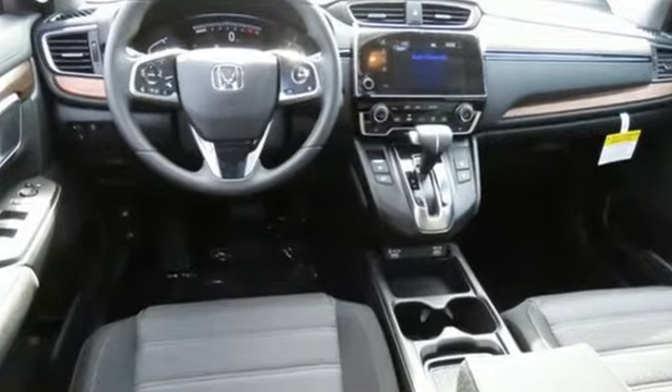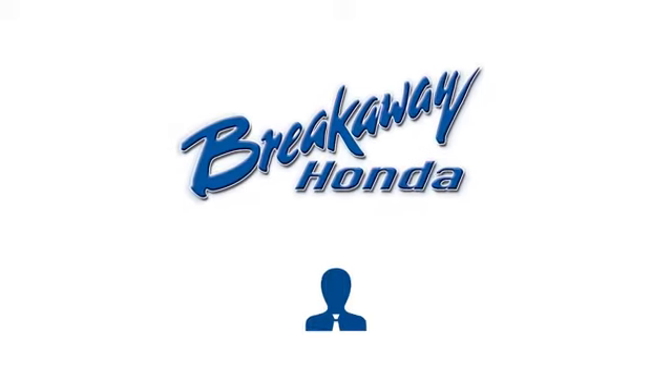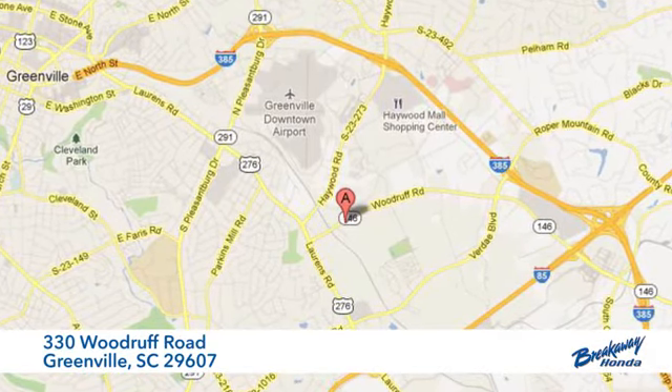Every Honda's designed with the driver in mind. The time is now, see it for yourself today. Call, click, or stop in today. We're conveniently located at 330 Woodruff Road in Greenville, South Carolina.